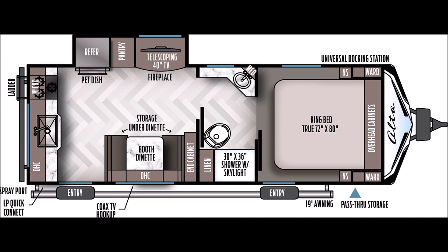In this Digital Walkthrough Wednesday, we're going to take a look at a 2020 East-West Alta 2350 KRK. This trailer comes with an overall length of 28 foot 6 inch, an exterior height of 11 foot 2 inch, and an exterior width of 96 inches. The hitch weight is only 680 pounds, so a lot of trucks and vehicles can pull this.